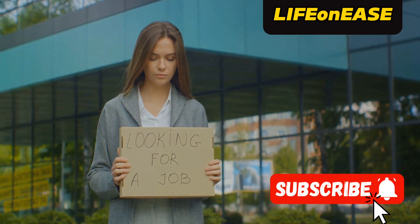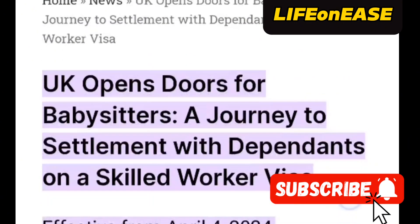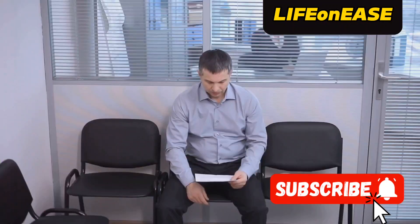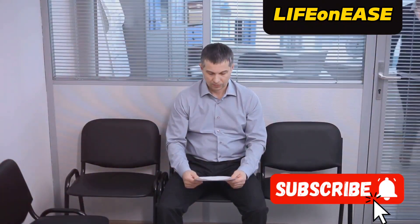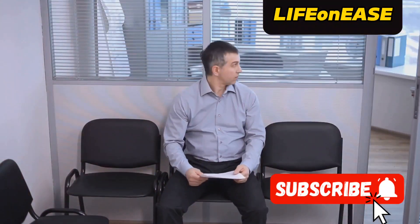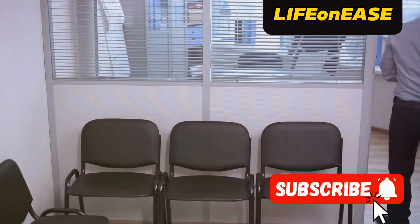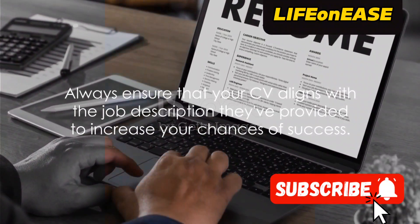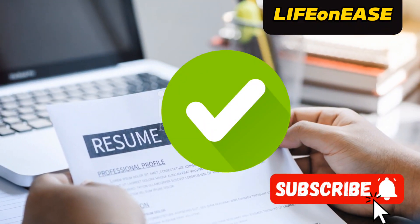I'll keep sharing any jobs I come across under these codes that allow you to bring your dependents to the UK. In the meantime, it's essential for you to conduct your own independent research and ensure your CV is updated according to the specific requirements of these roles. Keep in mind that some companies may use different wording in their job adverts, so always ensure that your CV aligns with the job description they provide to increase your chances of success.